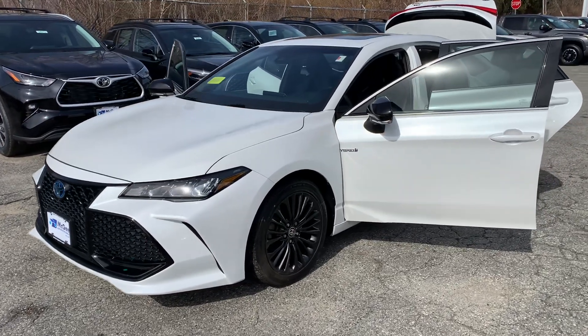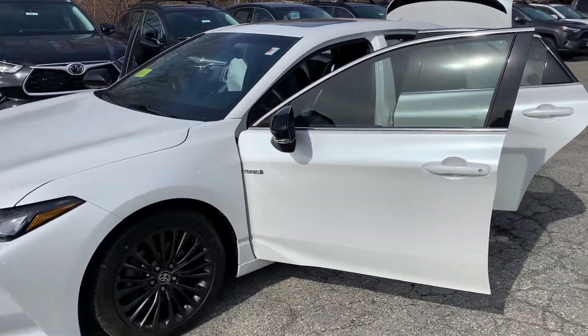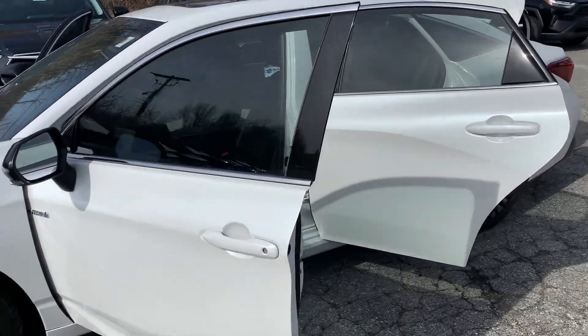Hey Ryan, this is Berto from McGee Toyota of Dudley. I hope all is well. Sending you a quick video walk around of the Toyota Avalon Hybrid that you inquired about.